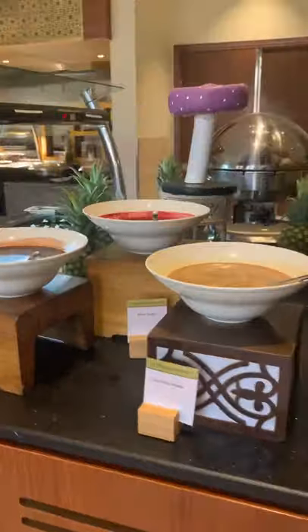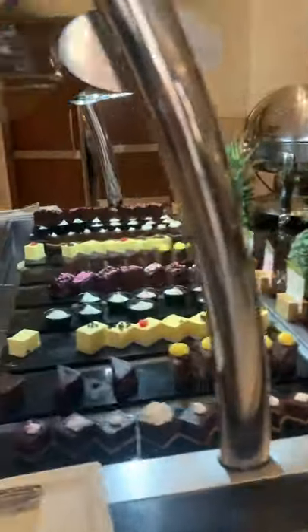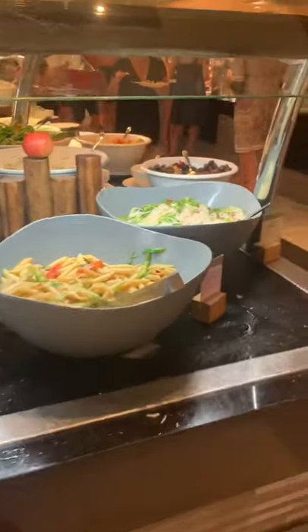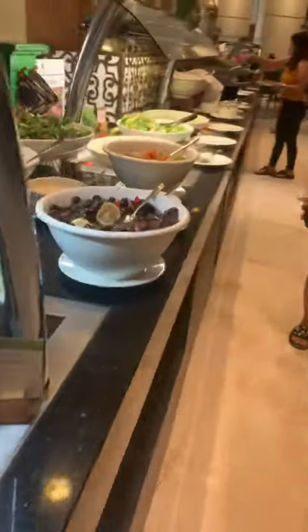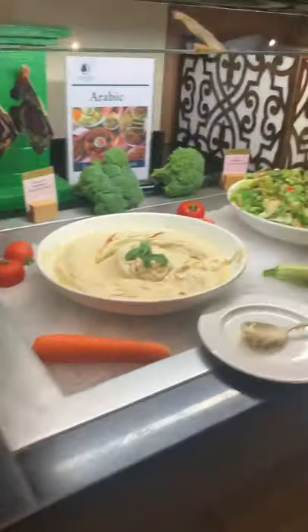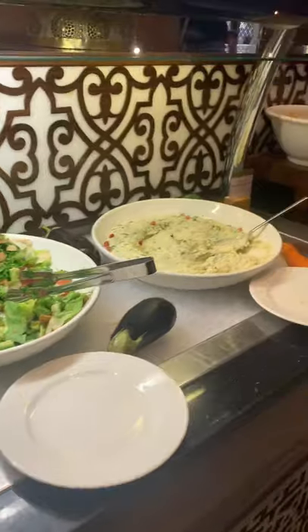There's some tea cream as well, and some more desserts. Over here we have some salad — the salads are really nice, and we've got some more of the traditional kind of Arabic salads and dishes.